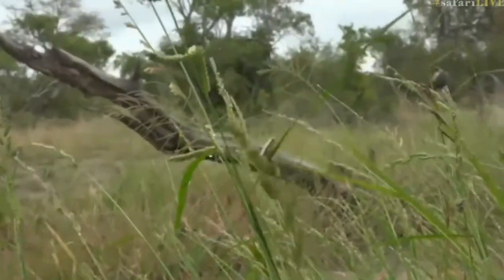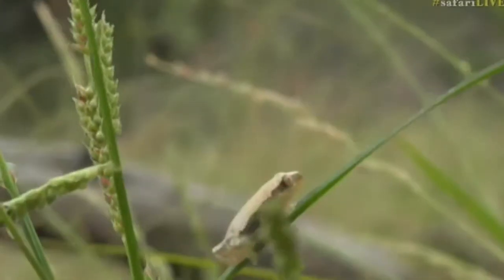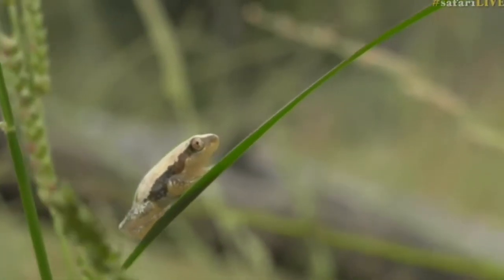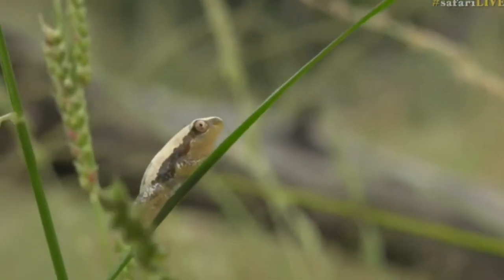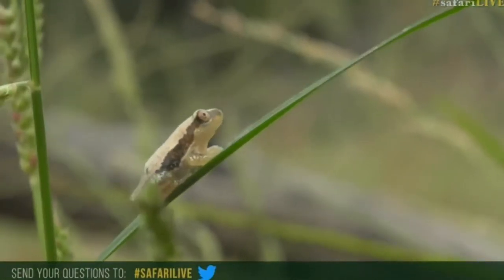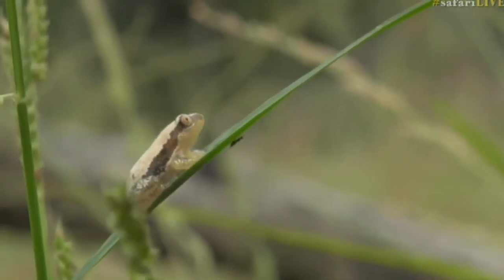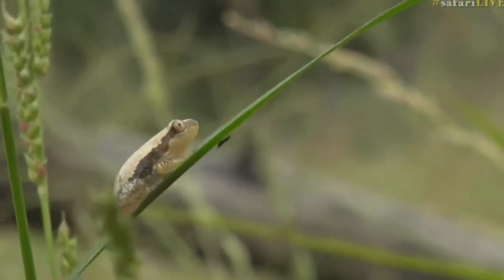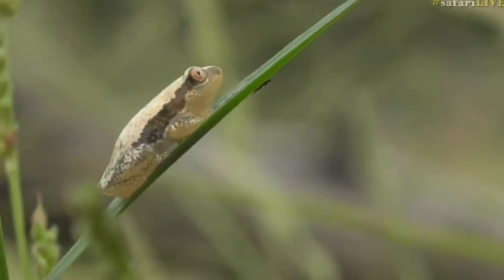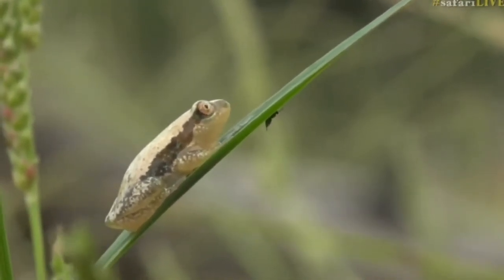Hang on — maybe it's a golden leaf folding frog. Can somebody please go onto the internet and search 'golden leaf folding frog' and 'water lily frog'? I've never seen a golden leaf folding frog in real life before — this could be a first for me. We have heard them calling here before, remember — just before I went on holiday we kept trying desperately at these pans to find one. I think that's exactly what it is. I've changed my mind — I'm going with golden leaf folding frog, and that is incredible if it is.